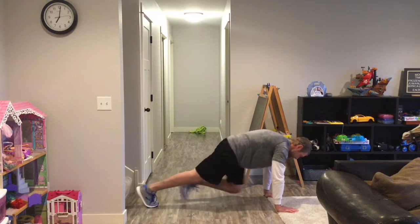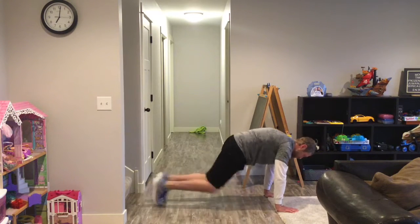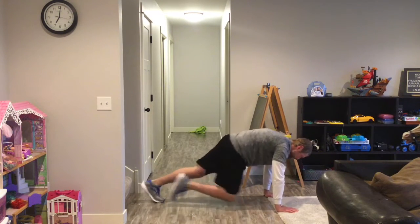Your fifth and final exercise is mountain climbers. Hands beneath your shoulders once again. Drive that knee forward.